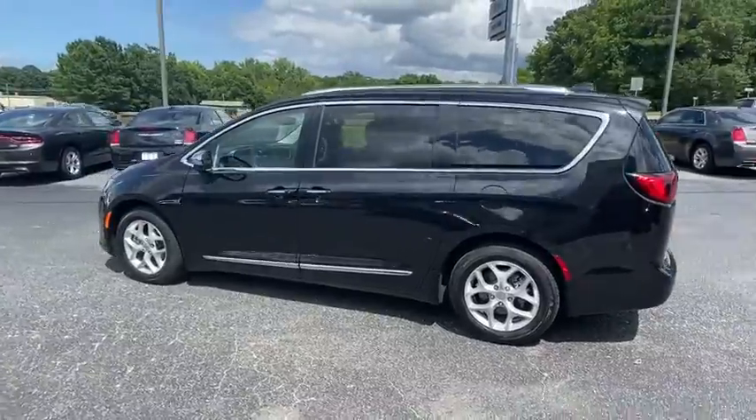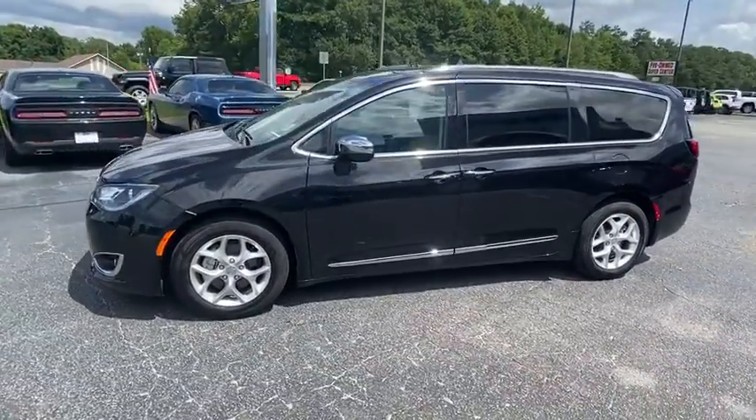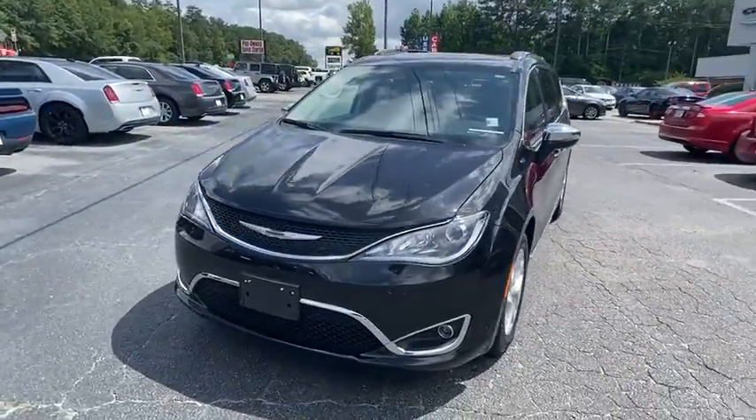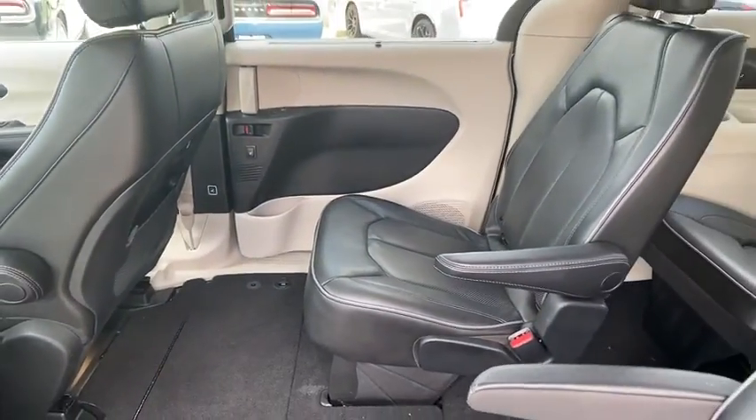This vehicle has less than 20,000 miles. Here are some of this vehicle's great options: backup camera, keyless entry, power liftgate, power passenger seat, remote engine start, steering wheel audio controls, and navigation system.